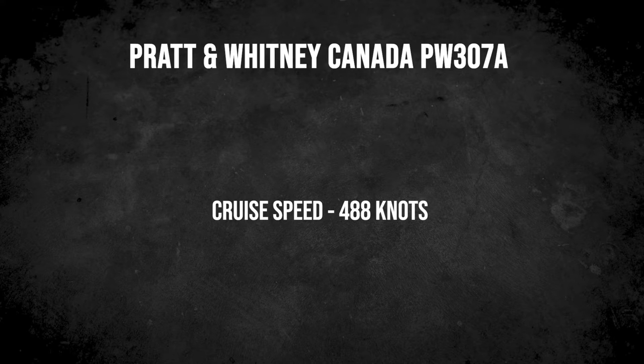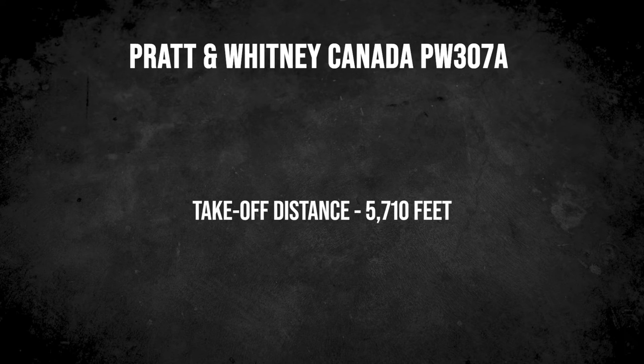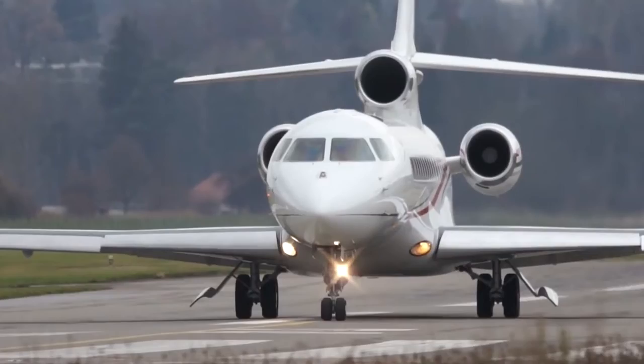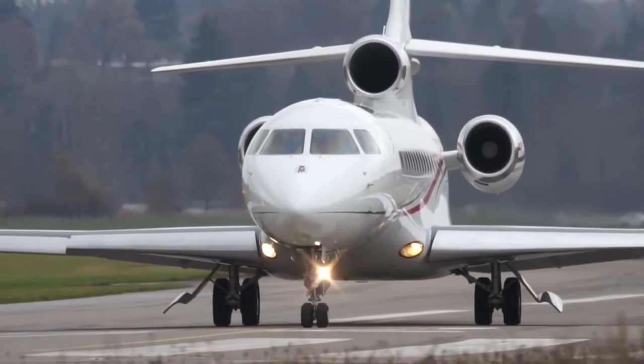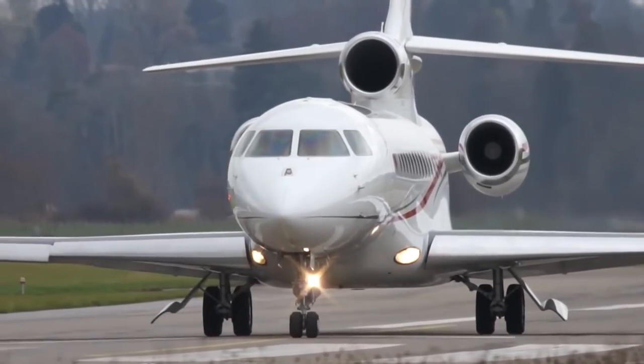The aircraft has a cruise speed of 488 knots and can fly up to 51,000 feet. The power of the three Pratt & Whitney engines gives the 7X a minimum takeoff distance of 5,710 feet. The tri-jet uses between 15 to 30 percent less fuel than any other jet in its class, which helps reduce operating costs.